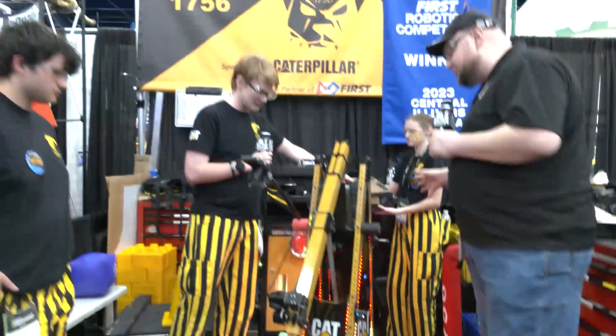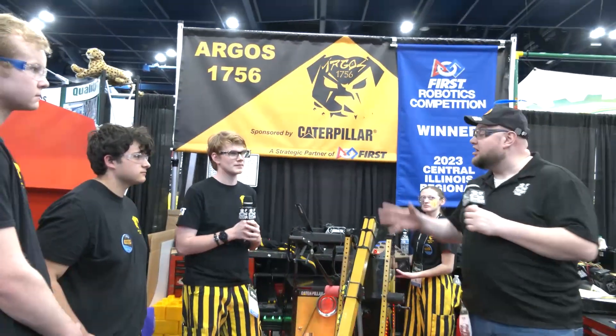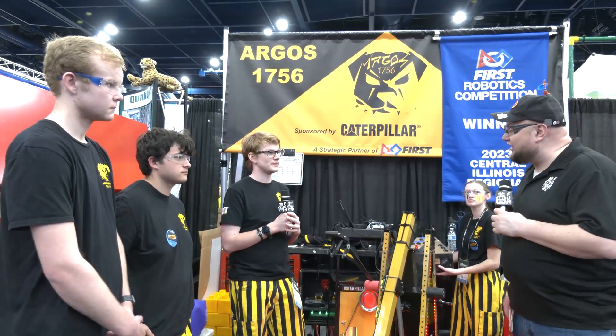Argos, thank you so much for taking the time to tell us more about your robot — absolutely phenomenal robots every single year. Make sure you check out team 1756, and best of luck to you here at the Championship!